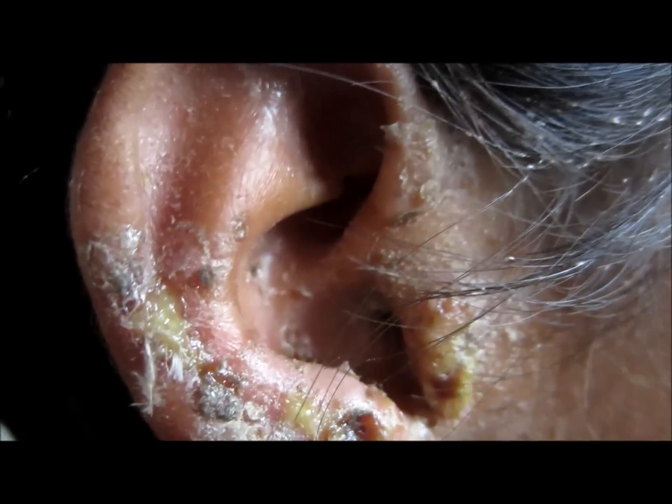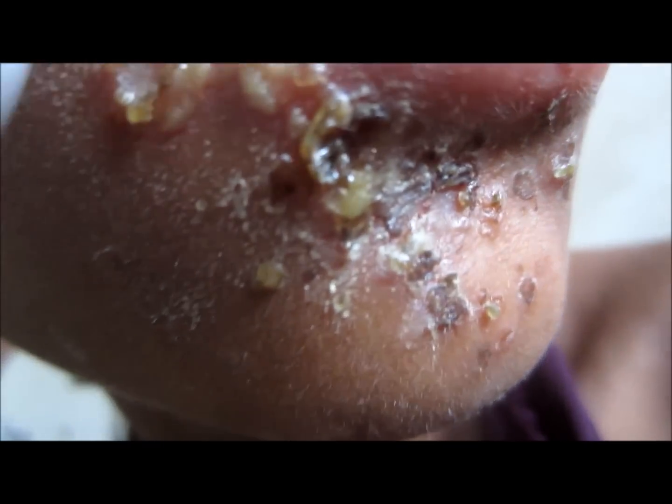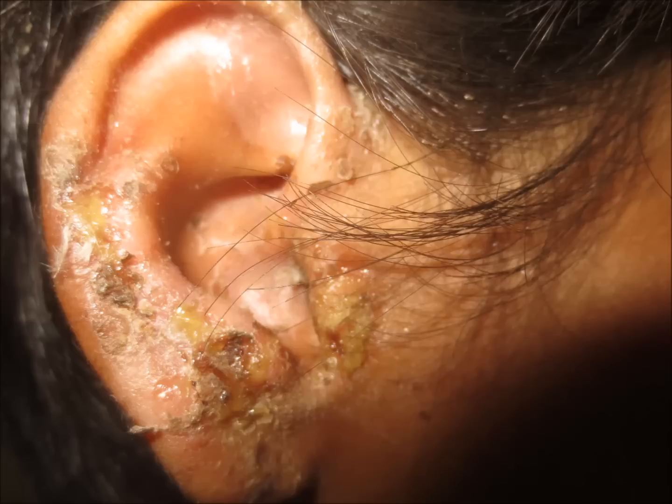Here you can see a honey-colored scab which is present on the ear, on the face, around the lips. This is known as impetigo — it's a highly contagious infection of Staph.